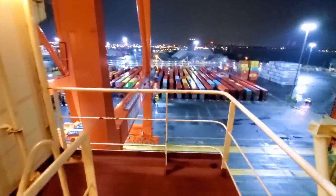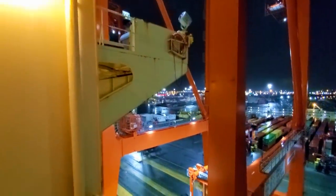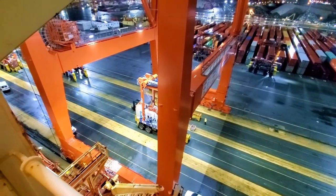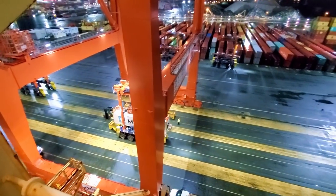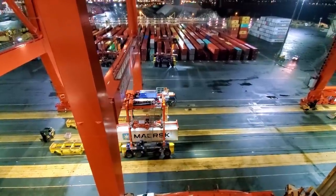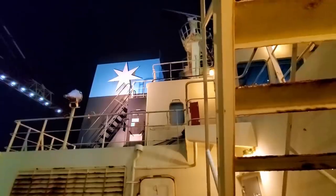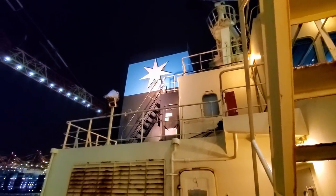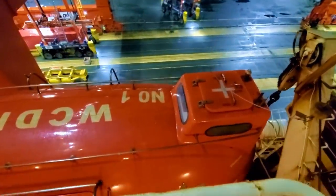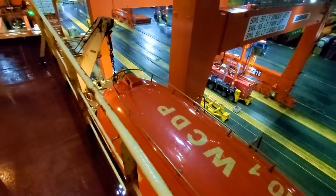Now I'm down at the F deck level — just take a look down, there's the bridge wing, and there's a strad picking up a container. Now we're down on the Delta deck level, and this is actually the top of the starboard number one lifeboat — we're right on top of it.